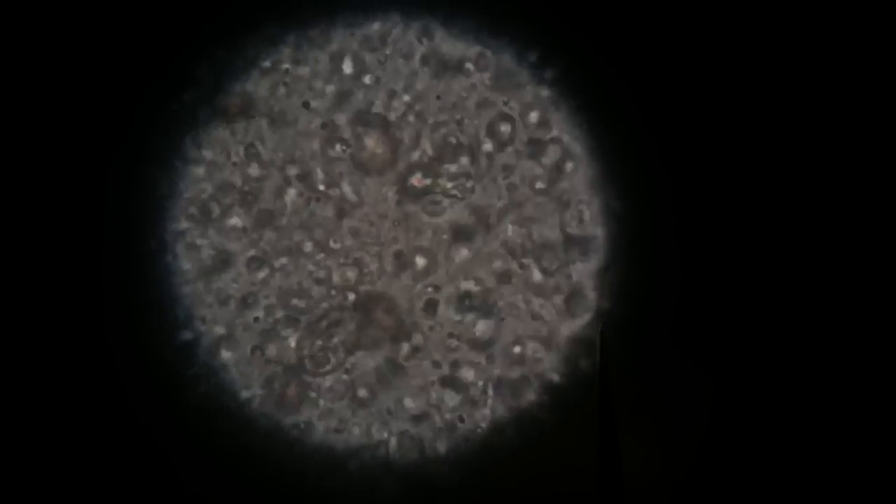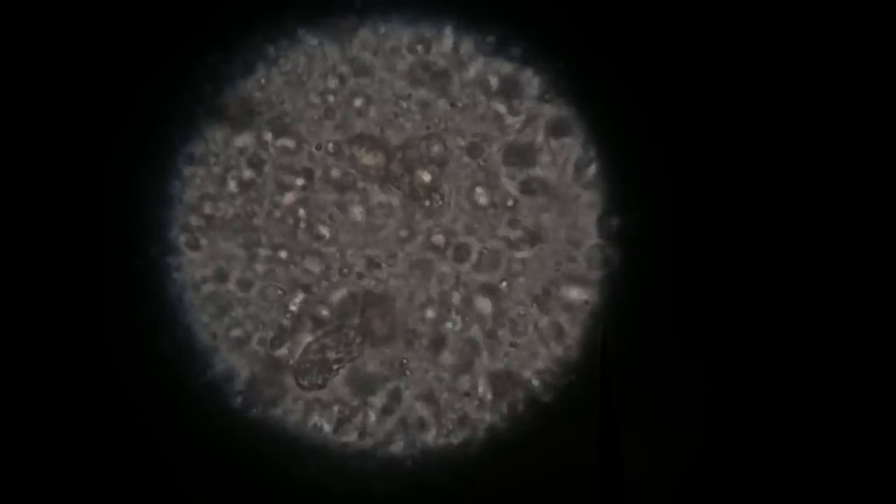What you're seeing on the slide there in front of you is basically histomonas and trichomonas. The trichomonas propels itself with a flagellum on the back end, and the histomonas has a grab-and-pull technique on the front end. The snake also has a fungal infection, visible in the fecal sample as well.